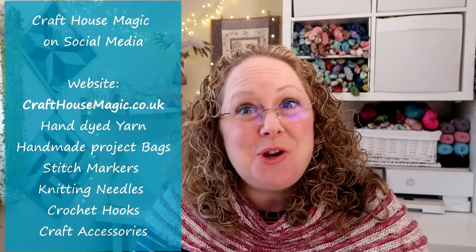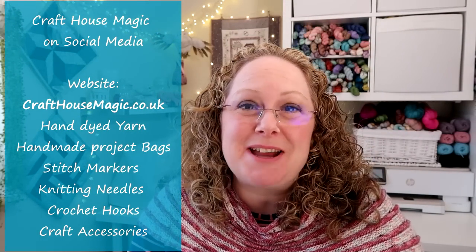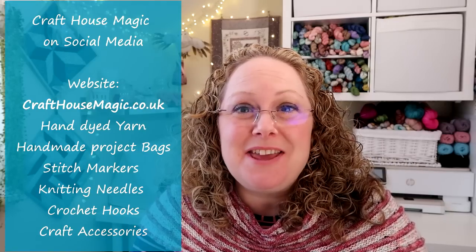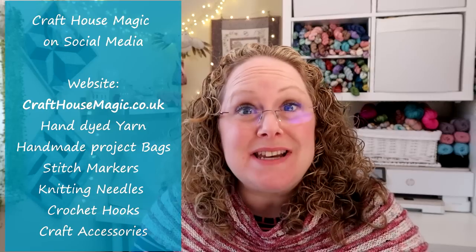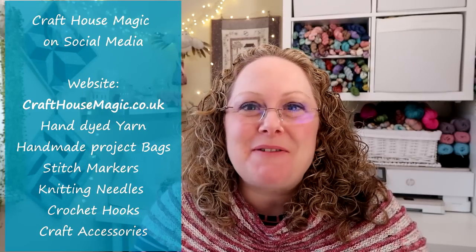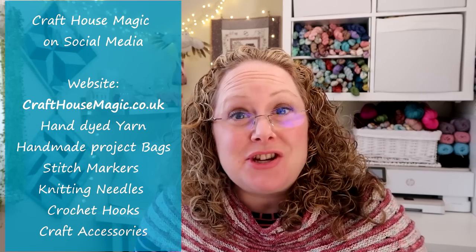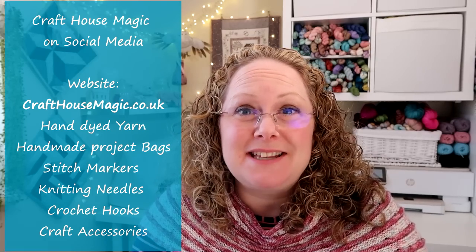Hello! Welcome to episode 247 of the Craft House Magic Podcast. My name is Ellie and I'm coming to you from Norwich in Norfolk in the UK and today is the 20th of April. Welcome everybody. I hope you all had a lovely crafty time since the last time I've spoken to you and I'm here to share all the things that I've been making in the last seven days.